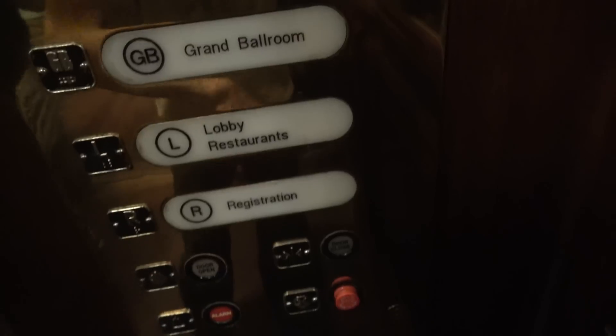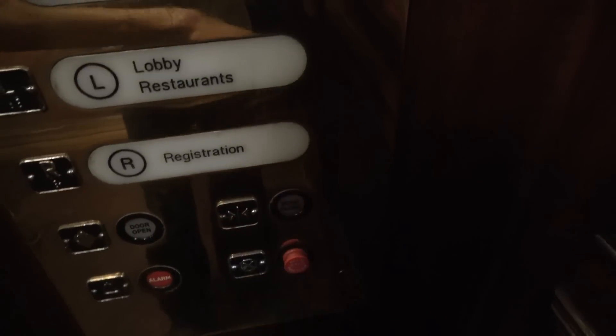There we are. We're ready to press R. Yeah, it doesn't light up. This is a nice elevator. We're going to try to listen to the motor going up.